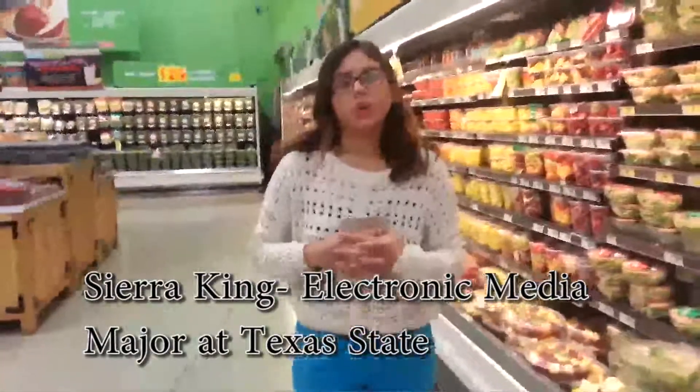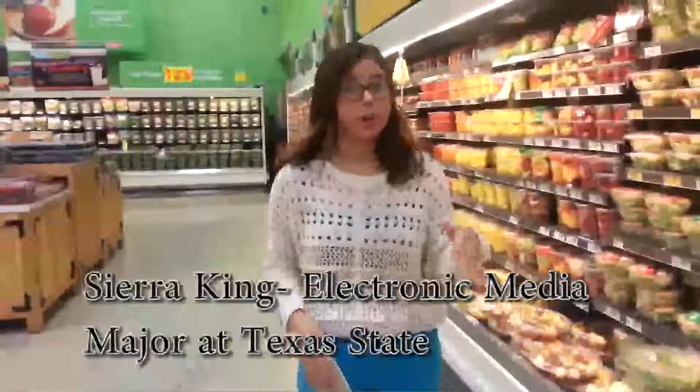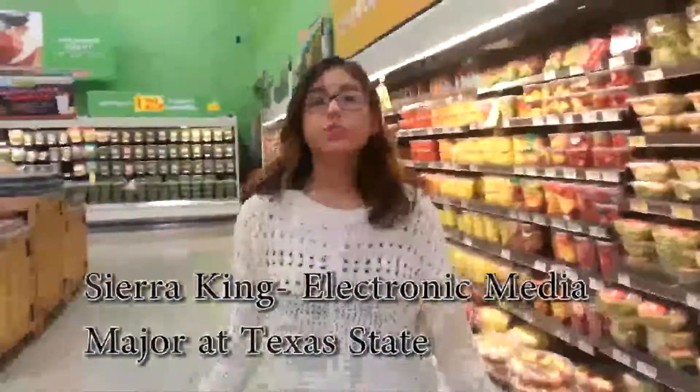Sarah Keaton here, giving you tips on grocery shopping if you have heart disease or if you're heading in that direction. First things first, whenever you're at the grocery store, go ahead and start on the perimeter.